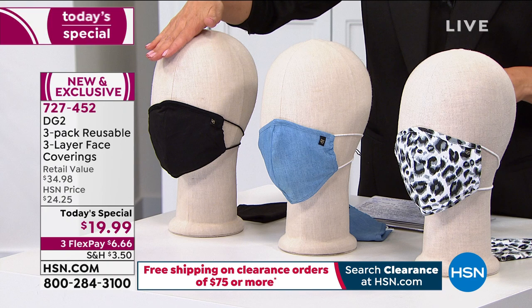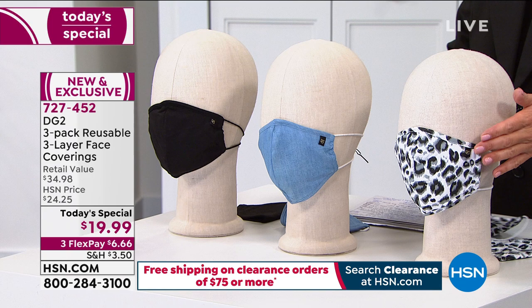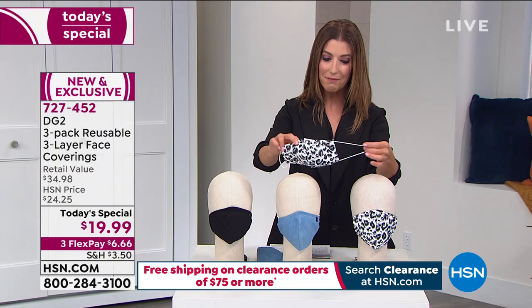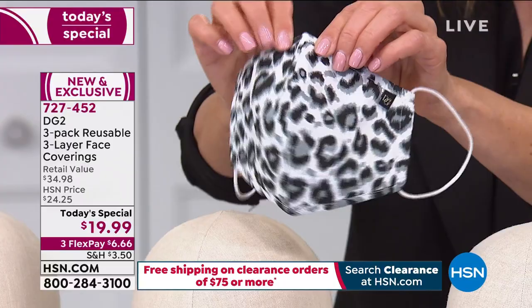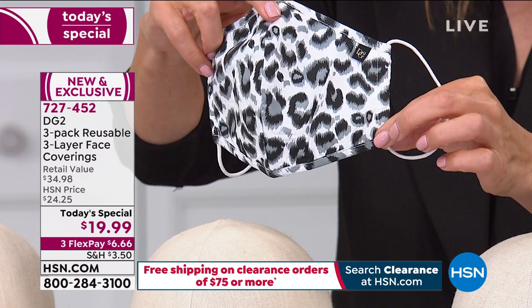You're getting a set of three: everyone gets a black, everyone gets the beautiful chambray that goes with all your Diane Gilman jeans, and everyone gets a fabulous fashion print — the gorgeous leopard. These are so special because they're easy to put on with generous elastic over-ear loops that don't pull or tug. They're nearly six inches top to bottom and have a flexible nose bridge you can contour to your nose.